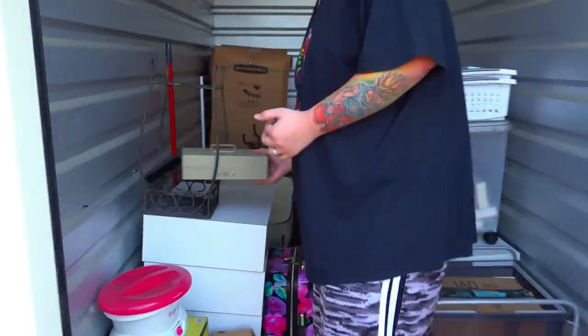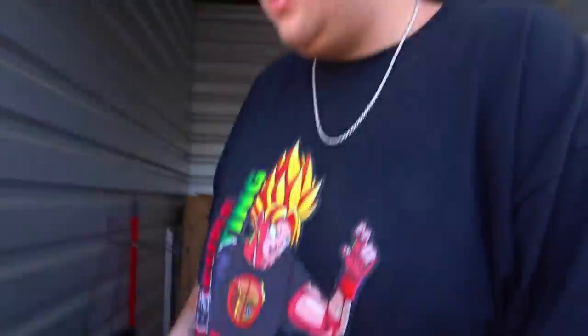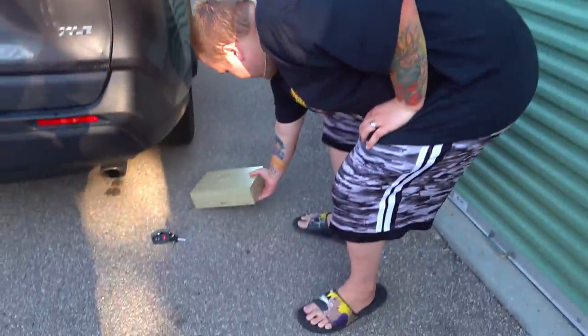Let's see if this has weight to it. Oh yeah, that's definitely not empty. We're going to work on that a little bit later. Let's set this guy over here. There's nothing more that I love in a storage unit than breaking open a safe or cash box. There's nothing compared to it.